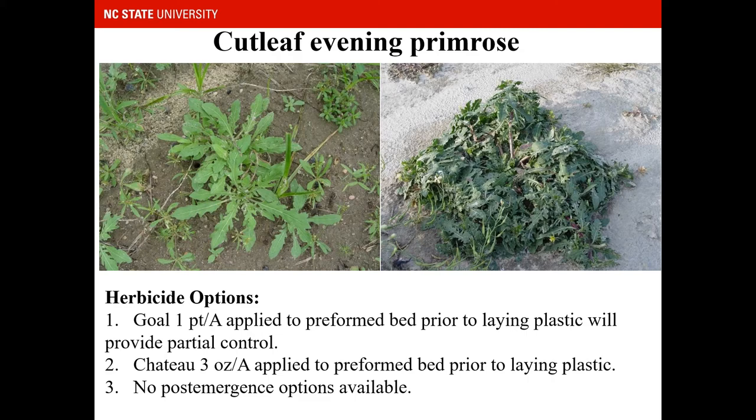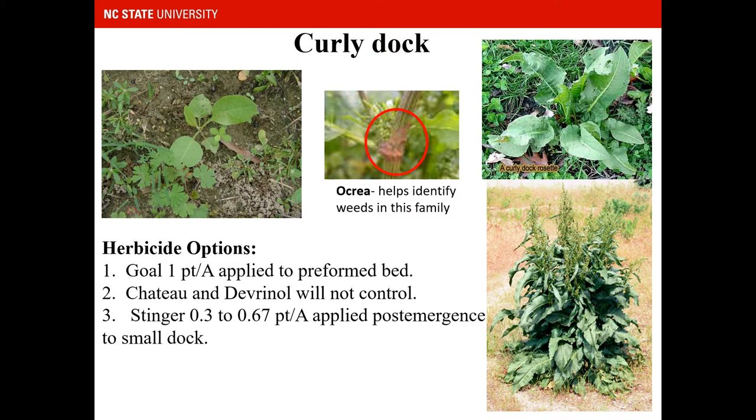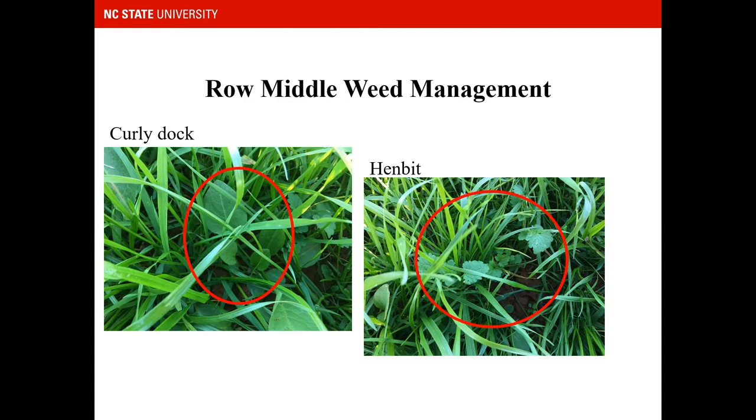Cutleaf evening primrose is another weed commonly found in strawberry production systems. Goal applied pre-plant will control it, as well as Chateau at 3 ounces per acre, and there are no post-emergence options available. Curly dock can be controlled with Goal applied to the pre-formed bed or Stinger post-emergence — Stinger must be applied to small dock to get good control. The ocrea, a paper-like sheath surrounding the stem and petiole, is a good identifying characteristic for weeds in this family.